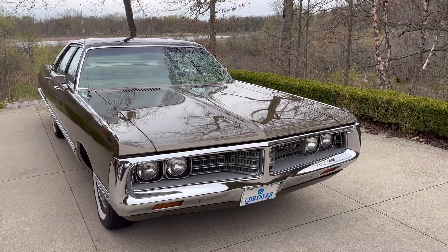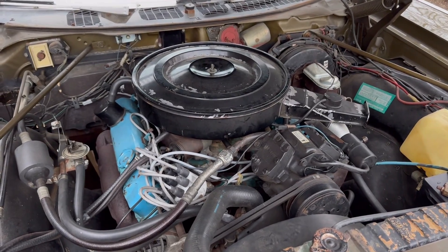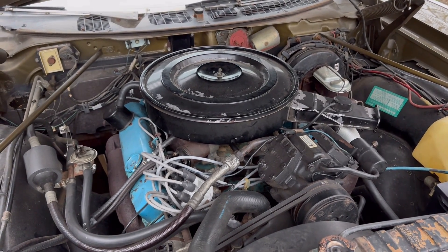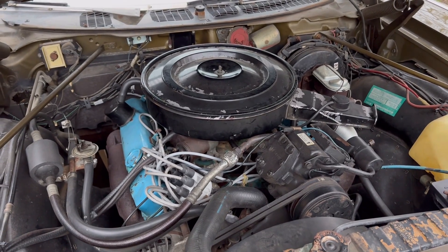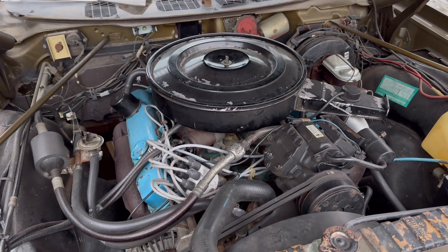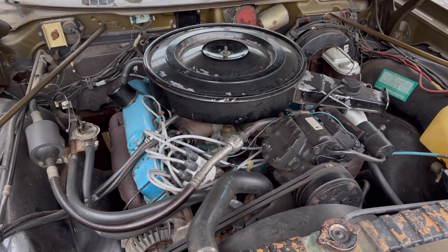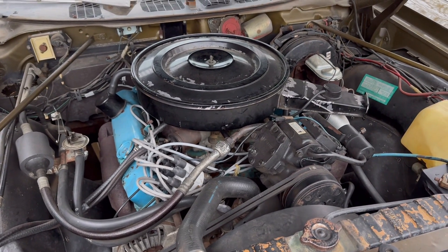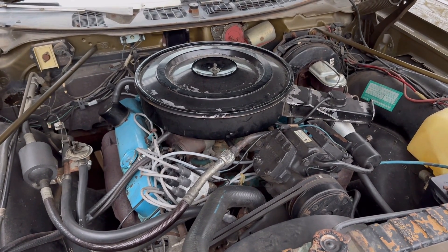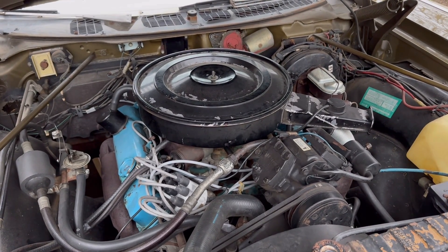Let's pop the hood and talk a little bit more about it. Here we are under the hood of a 1972 New Yorker. By this time the 440 was losing a bit of its power. 1972 was also the first year that automakers switched over to net horsepower ratings, which included the engine with things like the air cleaner, exhaust, and all the accessory drives. Prior to that, horsepower ratings were on a gross basis and did not include those components.